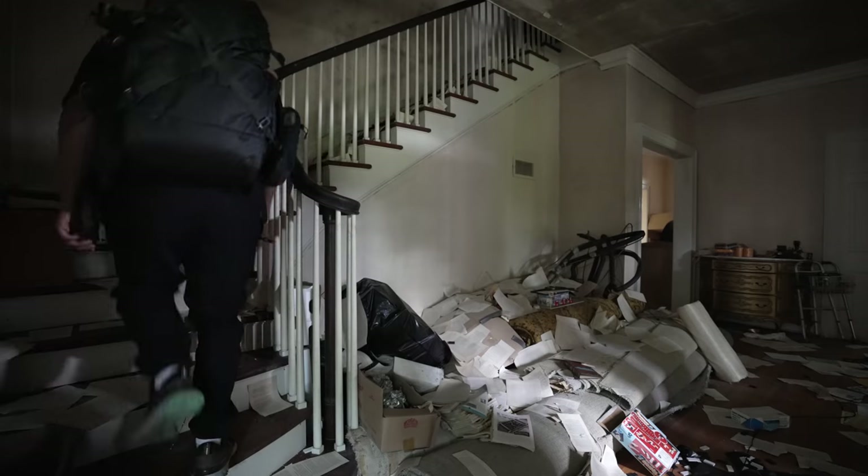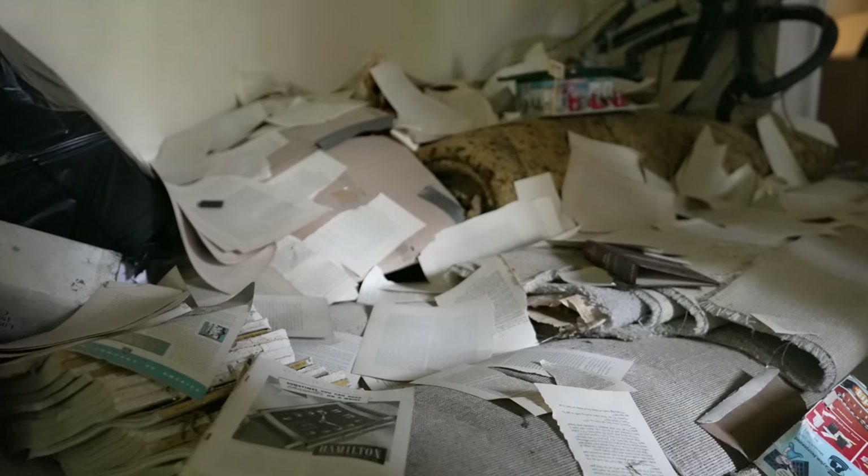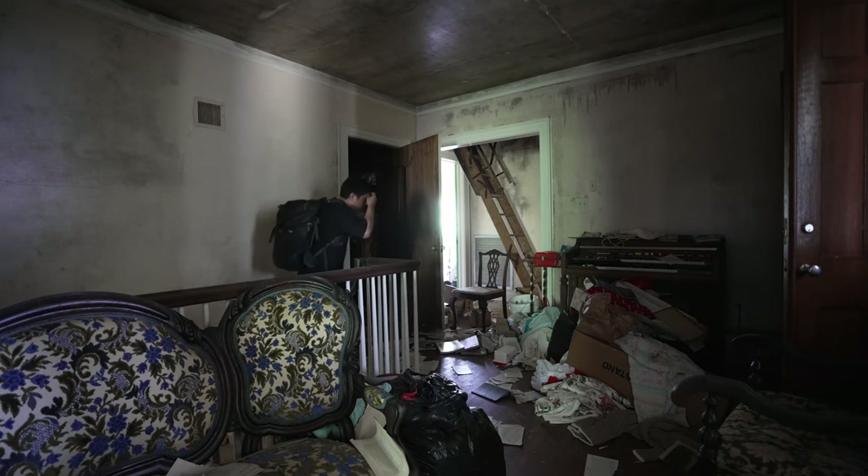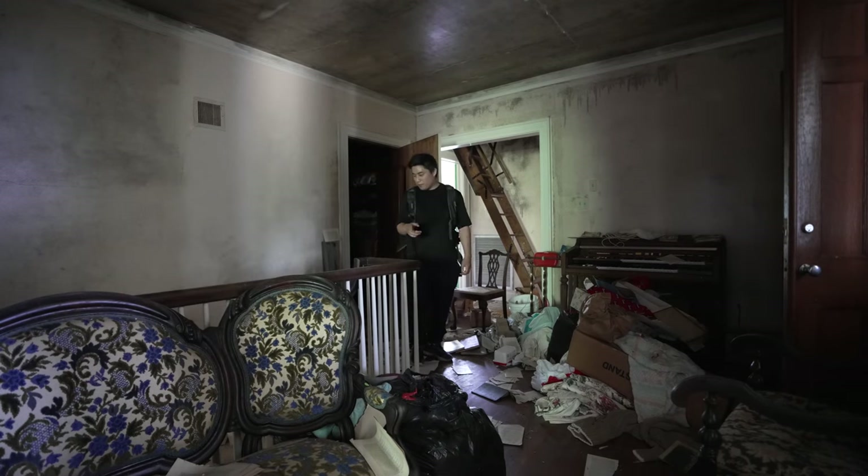Just got done exploring the bottom floor — it's time to head upstairs. If you've been enjoying the video, don't forget to smash the thumbs up button and let me know down in the comments. So much paper is scattered on the stairs. I'm not sure if someone did that on purpose for a photo, but it's a cool shot. You gotta be a little careful walking these steps because the paper is slippery — it's like slipping on a banana peel.